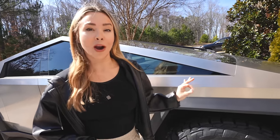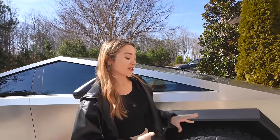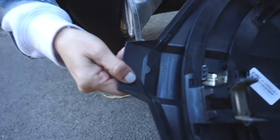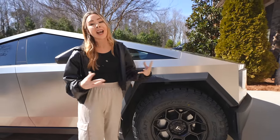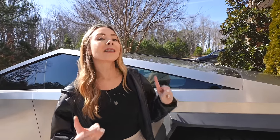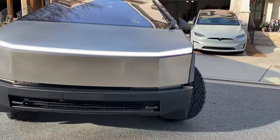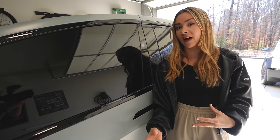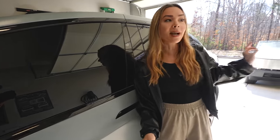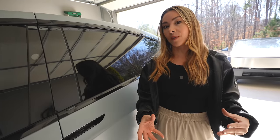The Cybertruck has the option for aero covers where the Model X does not, but this owner already had to replace their tires because the old aero covers had an issue where the rubber hit the sidewall and caused damage — a redesign is reportedly coming. The Model X doesn't have aero covers, but it does beat the Cybertruck on range. Our Model X is rated for 335 miles but gets more like 285 in real-world settings. The Cybertruck is rated for 340 miles, but the owner is getting more like 240 miles, even driving conservatively with the aeros on.